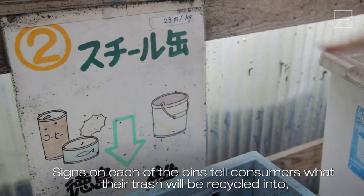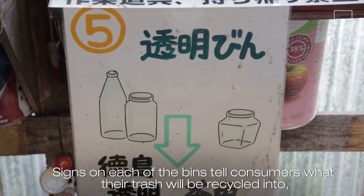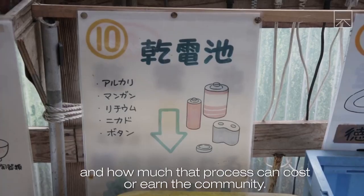Signs on each of the bins tell consumers what their trash will be recycled into and how much that process can cost or earn the community.